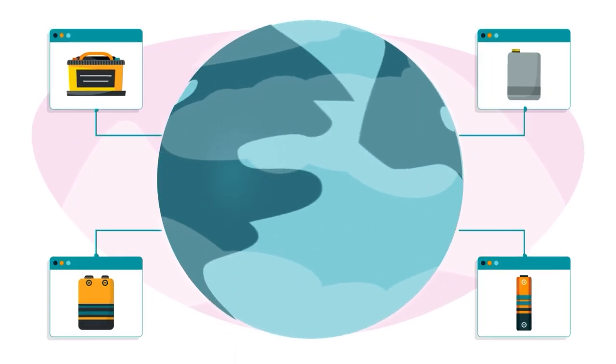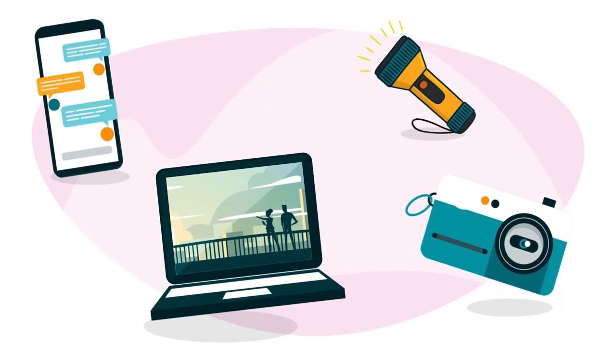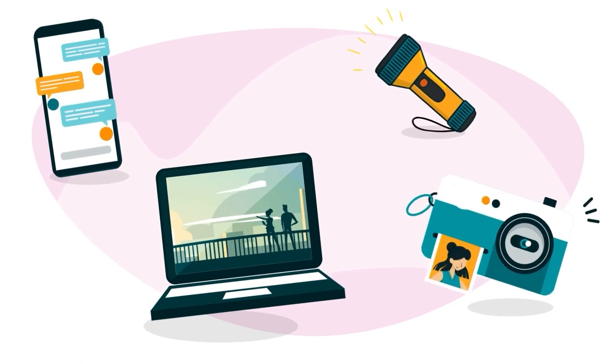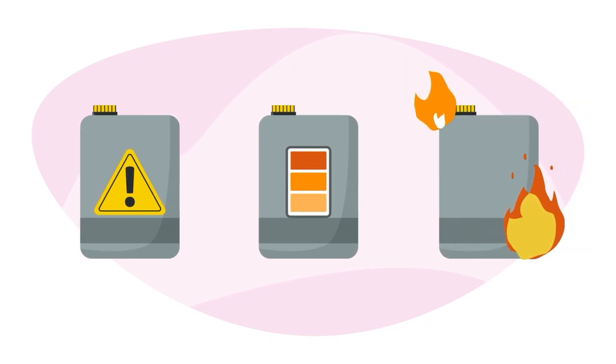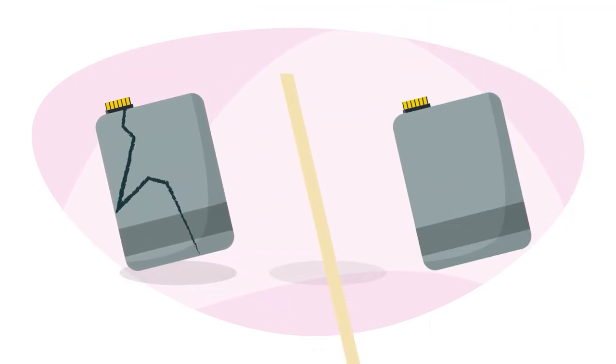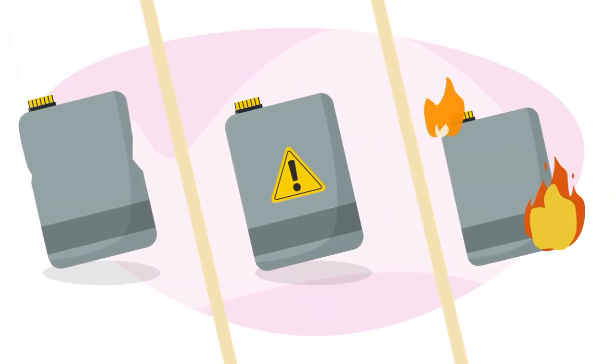Lithium batteries are widely used in electronic products including phones, flashlights, laptops, and cameras. They can enter an uncontrollable self-heating state and ignite if they're damaged, dropped, crushed, short-circuited, or exposed to heat.